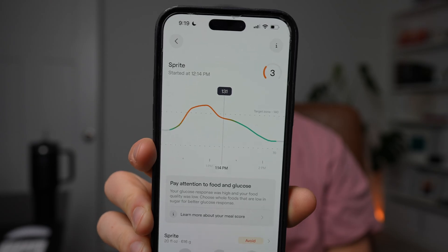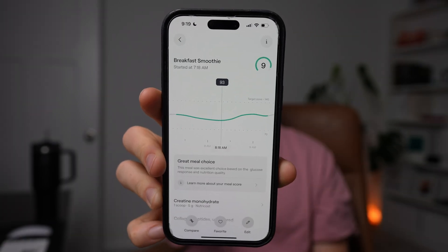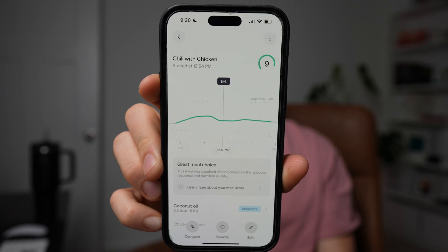This incredible company called Vari sent me a few of these sensors and set me up with their app. In Vari's app, I log the food and drinks I consume throughout the day, and it scores them on a scale of 1 to 10, with 10 being good and 1 being bad. That bottle of Sprite got a 3 out of 10, whereas the smoothie I drink every morning is usually a 9 or 10. I've been able to use the information from this app to make adjustments to my diet — for instance, I've cut back on the carrots in my chili because fewer carrots makes my blood glucose more stable.